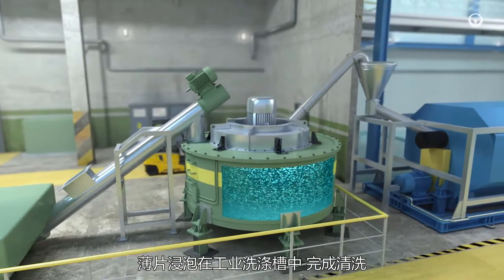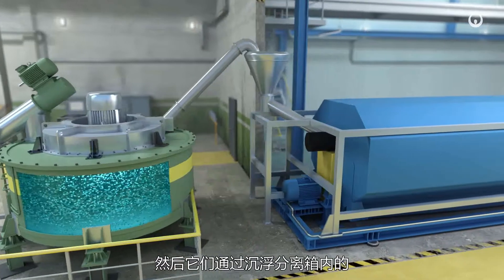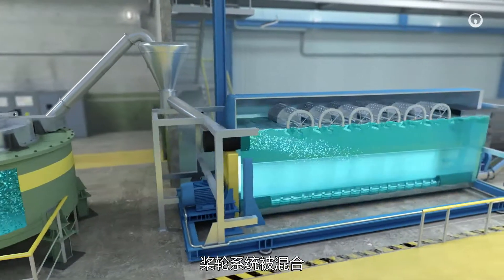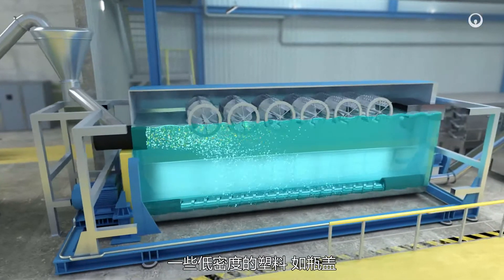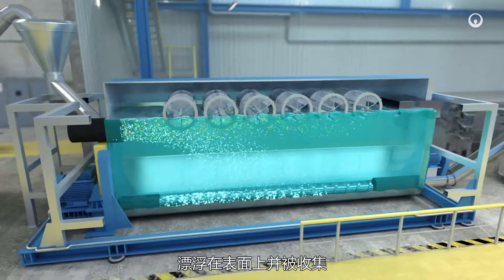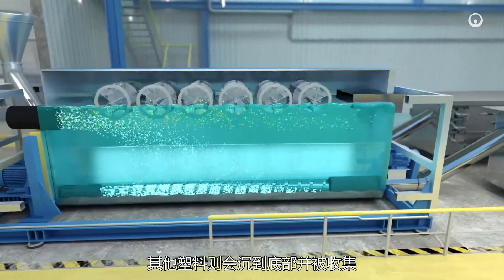Immersed in industrial washing tanks, the flakes are cleaned. Then they are mixed by paddle wheel systems inside a sink float separation tank. Some low density plastics such as bottle tops float and gather on the surface, while other plastics sink by themselves to the bottom where they can be collected.